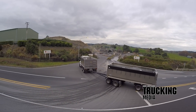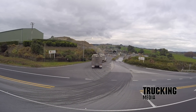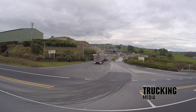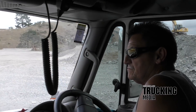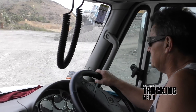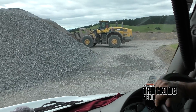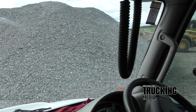The front axle is the Meritor MFS 16143A wide track, rated at 7.25 tonne with a 50-degree wheel cut on 3L parabolic springs and shocks. The rear end features the trusty Meritor RT46160GP axles at 4.11, with independently operated interaxle and cross locks, with a driven pair riding on iris 4-bag suspension.